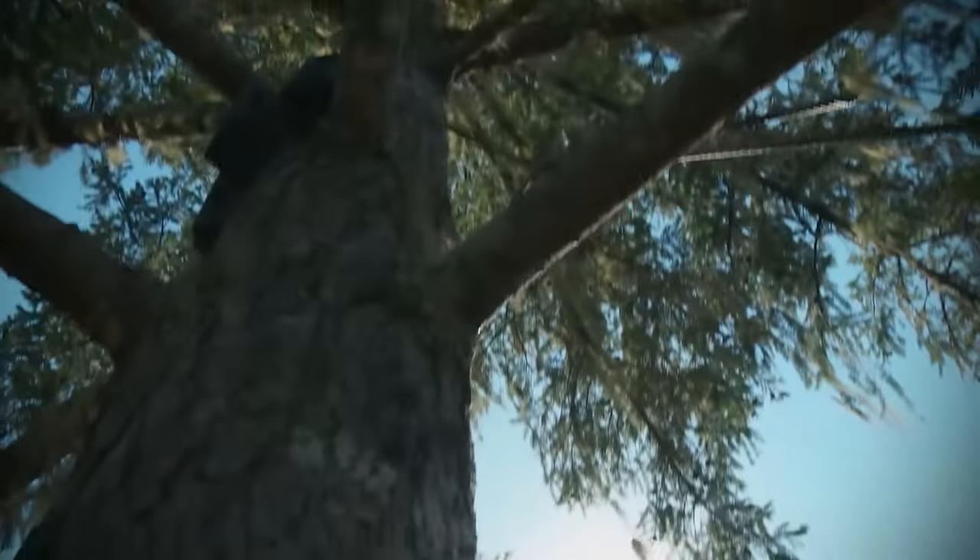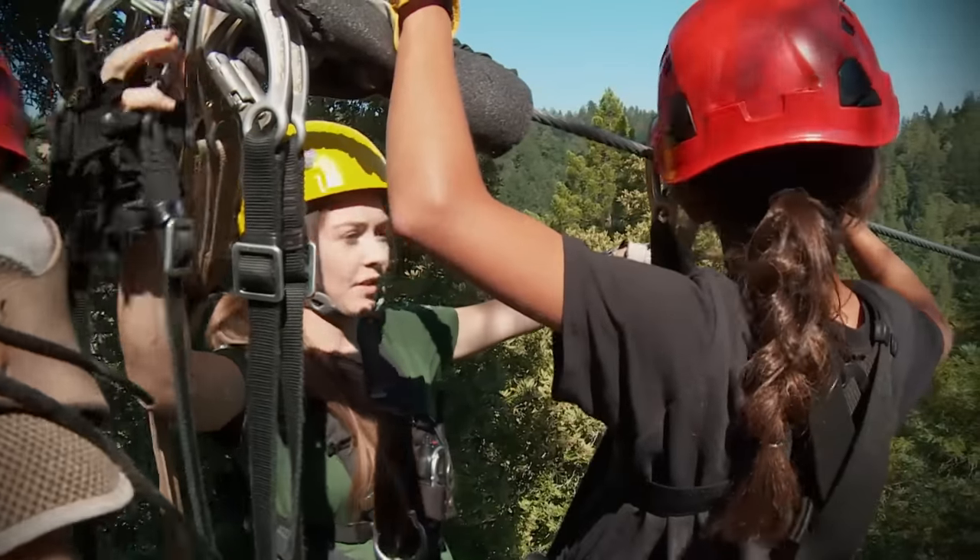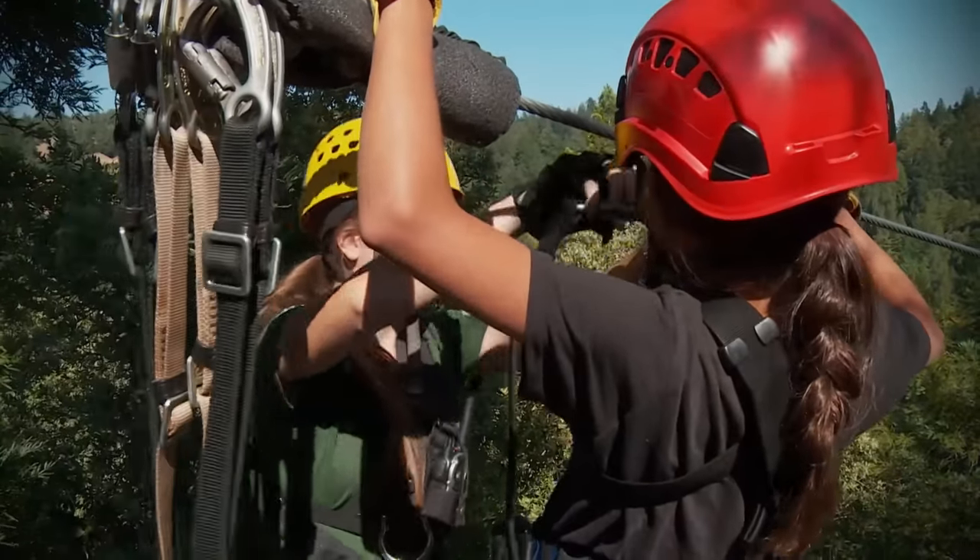Today, only 3% of the original amount of giant trees is still in existence in California. Among the remaining ones, we can find the biggest in the world. For Shana and Vanessa, this is a fascinating job.